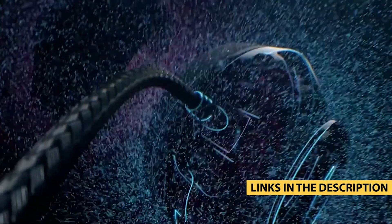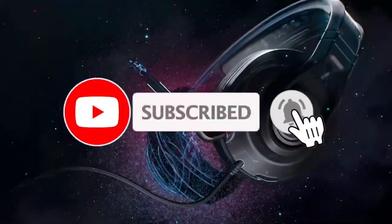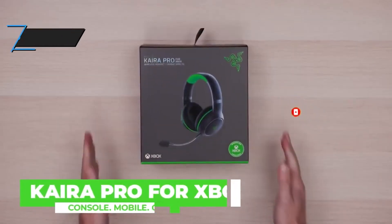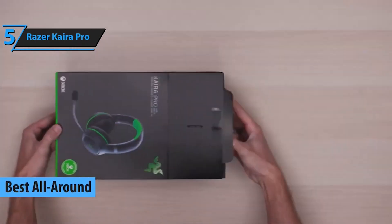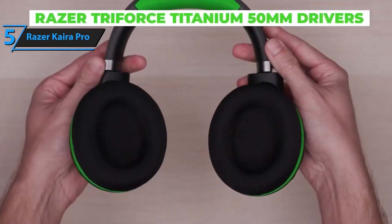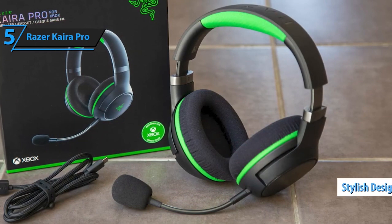Gaming on the Xbox Series X is already a mind-blowing experience, but with the right headset, it can reach a whole new level. First up on our list is the Razer Kaira Pro. With its sleek design and comfortable fit, this wireless headset lets you game for hours without any discomfort. The crystal-clear audio quality and immersive surround sound will have you feeling like you're right in the heart of the action.